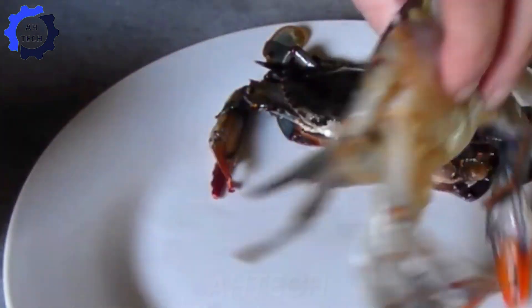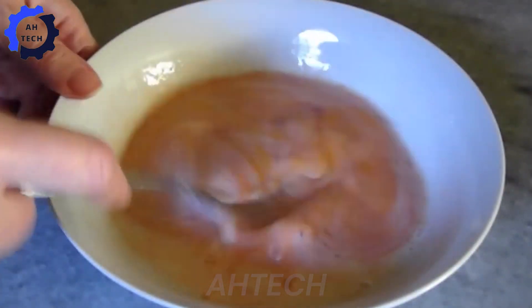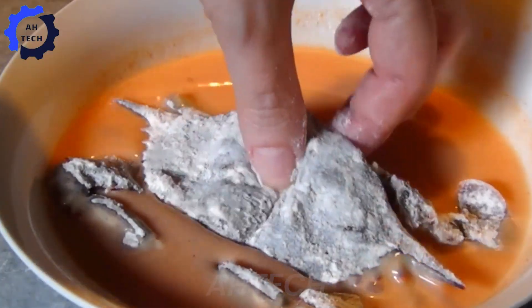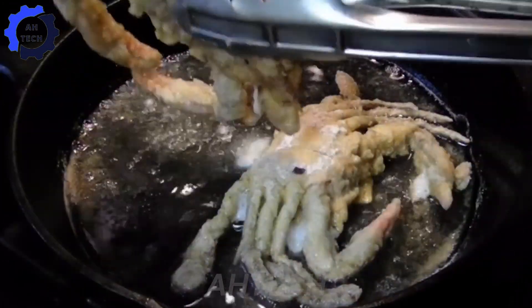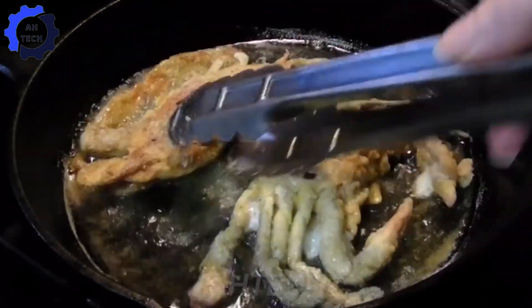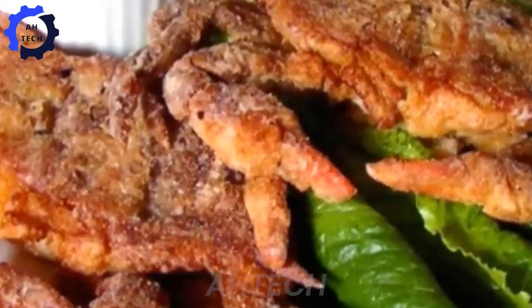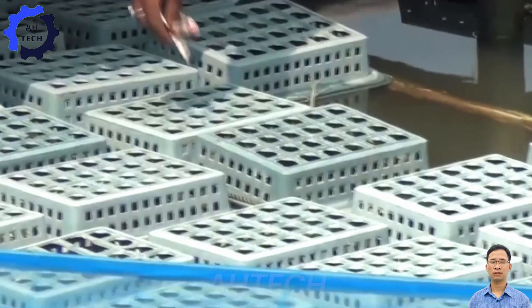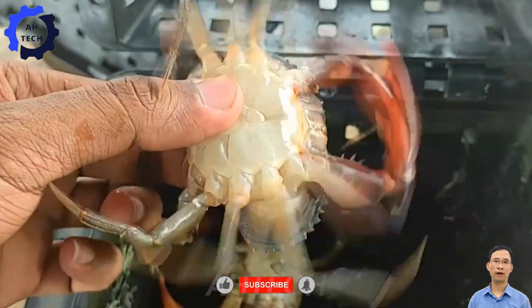They're also loaded with omega-3 fatty acids, which are essential for heart health and brain function. Imagine enjoying a delicious meal while boosting your health. Mud crabs are also rich in vitamins and minerals like zinc and vitamin B12, which support your immune system and energy levels. So next time you're at the seafood market or planning dinner, consider mud crabs — not only will you satisfy your taste buds, but you'll also be giving your body all the good stuff it needs. Are you ready to add some crab to your plate? Let's make healthy delicious.